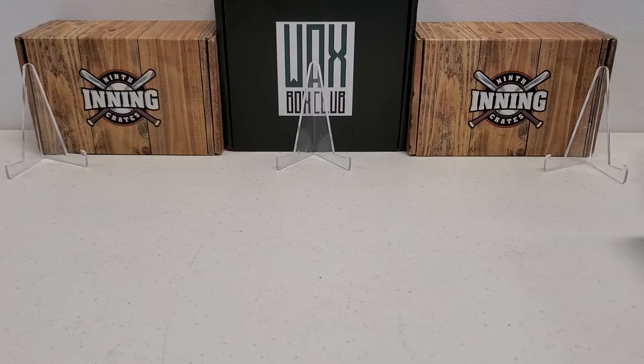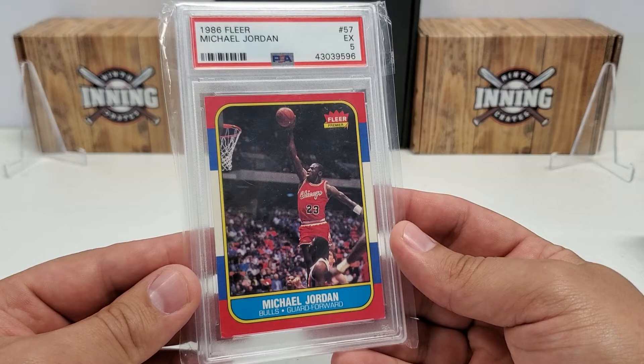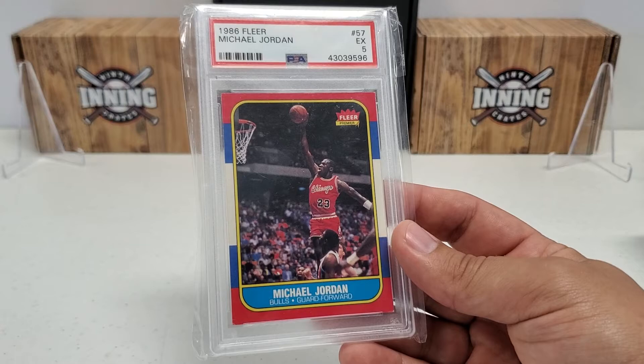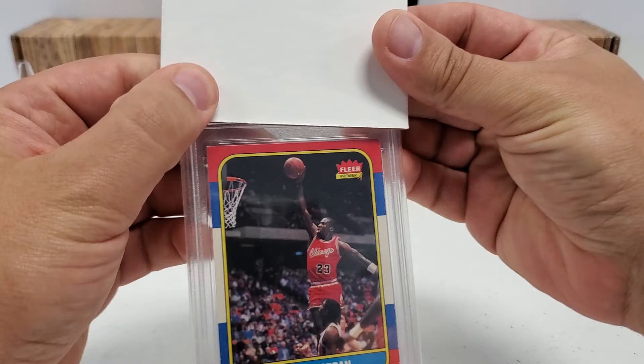Alright, we're getting to the PSA reveal. Last card I had slabbed prior: 86 Fleer Michael Jordan rookie card, PSA 5. I always wanted a Michael Jordan rookie - it's kind of the iconic card of all time, you just gotta have it. The reason I show you this last is because I recently showed you that I picked up a Michael Jordan rookie as part of a large deal of cards at what was basically a flea market. Honestly guys, you're not going to believe me but it's the truth - I paid like 10 cents for the card when you average all the cards in the 500-card deal.